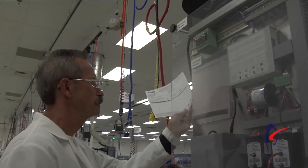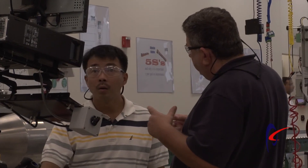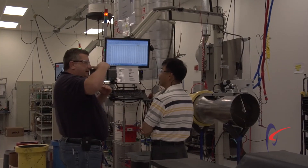We also have annual calibrations of every single humidity, temperature, and pressure instrument that's on the air station. In addition to all of that, we have a daily golden valve test — a golden valve is just a valve that we already know what the flow is.